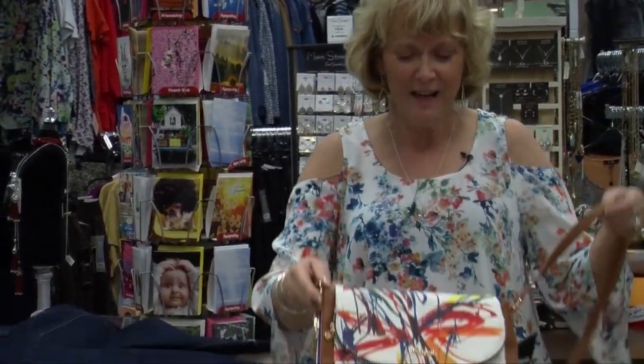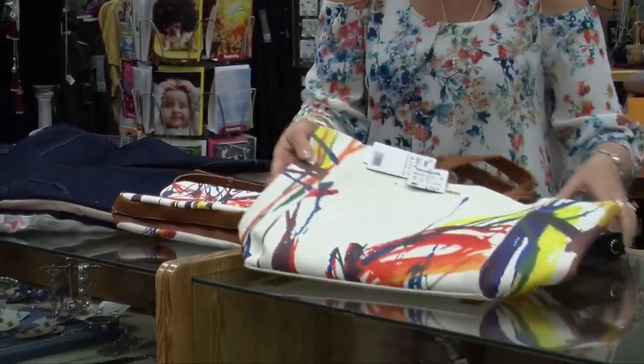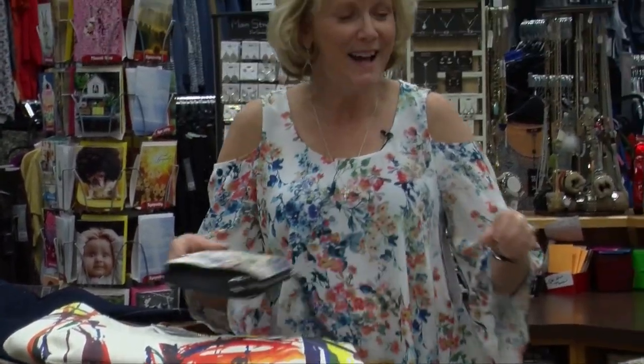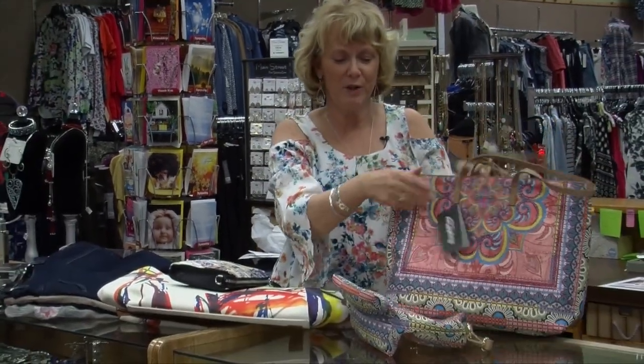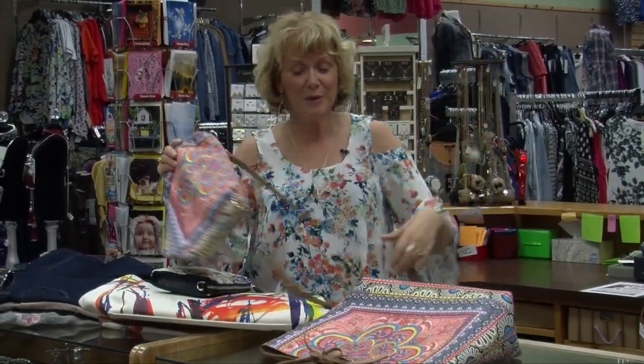And we also need a handbag if we're going somewhere for spring. Beautiful handbags with colors and prints. We have totes like this, we have little clutch bags with some design, and we have this wonderful tote where you get a matching crossbody handbag right in with the tote.